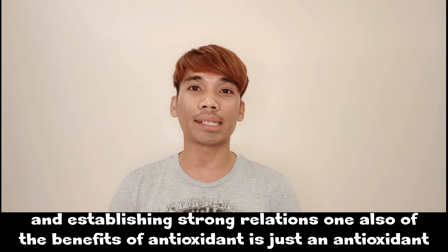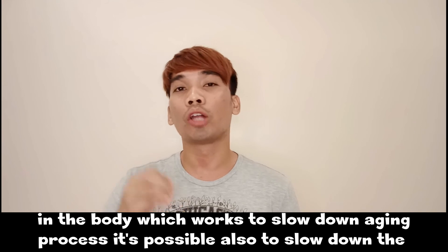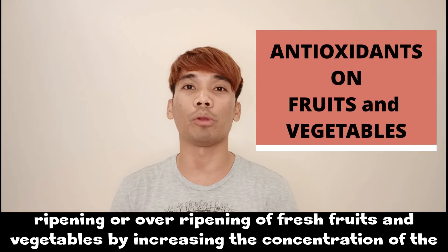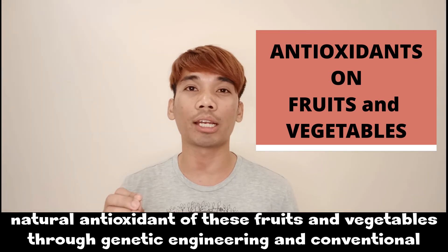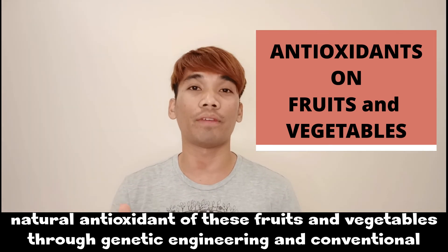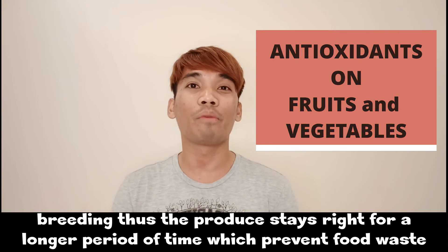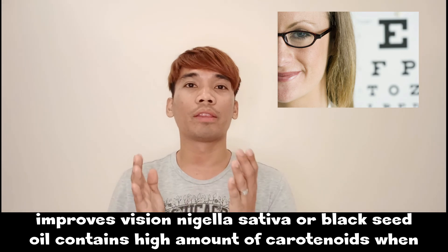Antioxidants also work to slow down the aging process. It is also possible to slow down the over-ripening of fresh fruits and vegetables by increasing the concentration of their natural antioxidants through genetic engineering and conventional breeding, allowing produce to stay ripe for a longer period of time and thereby preventing food waste.